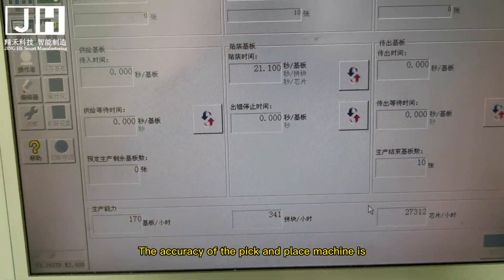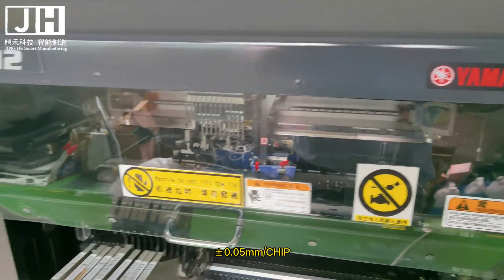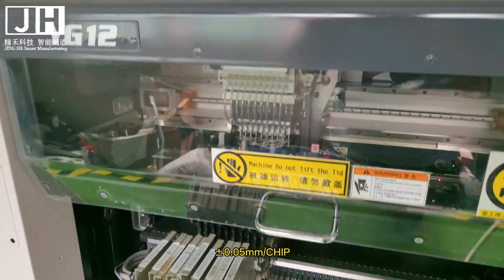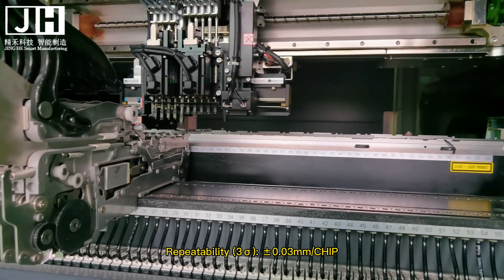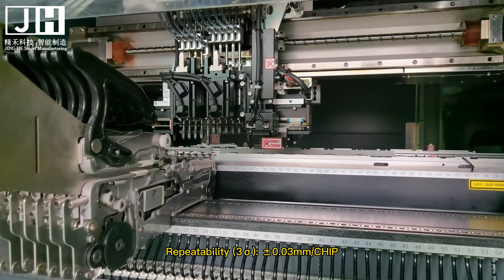The accuracy of the YG-12 pick and place machine is: absolute accuracy μ+3σ ±0.05mm per chip, and repeatability 3σ ±0.03mm per chip.